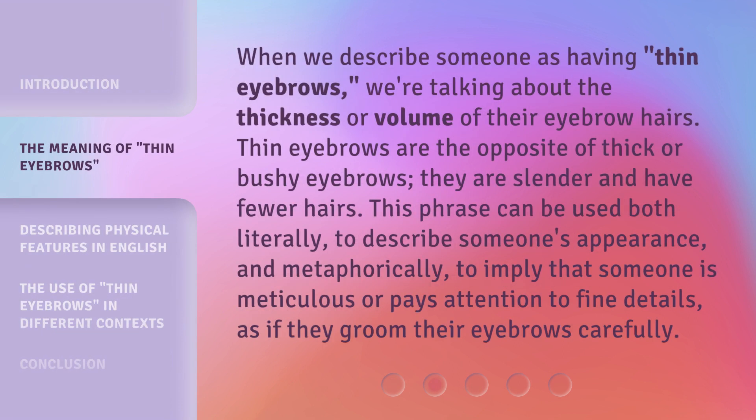When we describe someone as having thin eyebrows, we're talking about the thickness or volume of their eyebrow hairs. Thin eyebrows are the opposite of thick or bushy eyebrows — they are slender and have fewer hairs.